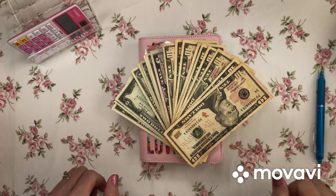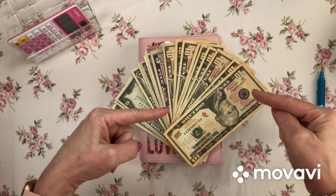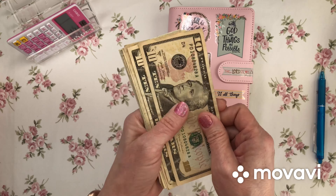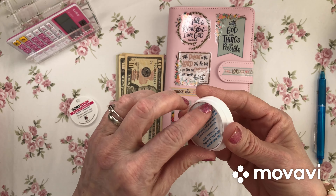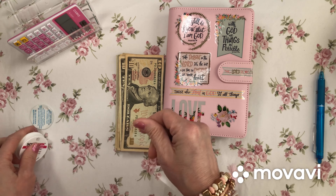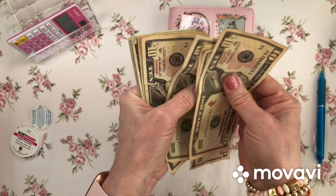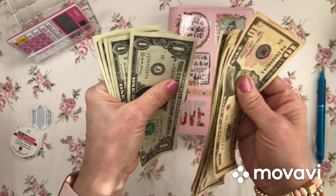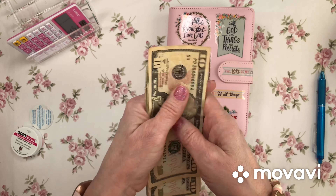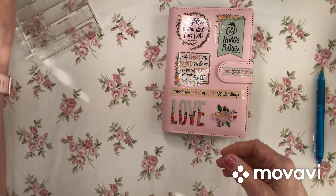Hello everyone, this is Lady Di Saves and you're going to be with me as I stuff my sinking funds for week eight. Here's the money, let's count it. 10, 20, 30, 40, 50, 60, 70, 80, 90, 95, 96, 97, 98, 99, 100, 102, 104, 106 dollars. Let's get it in my cash tray.